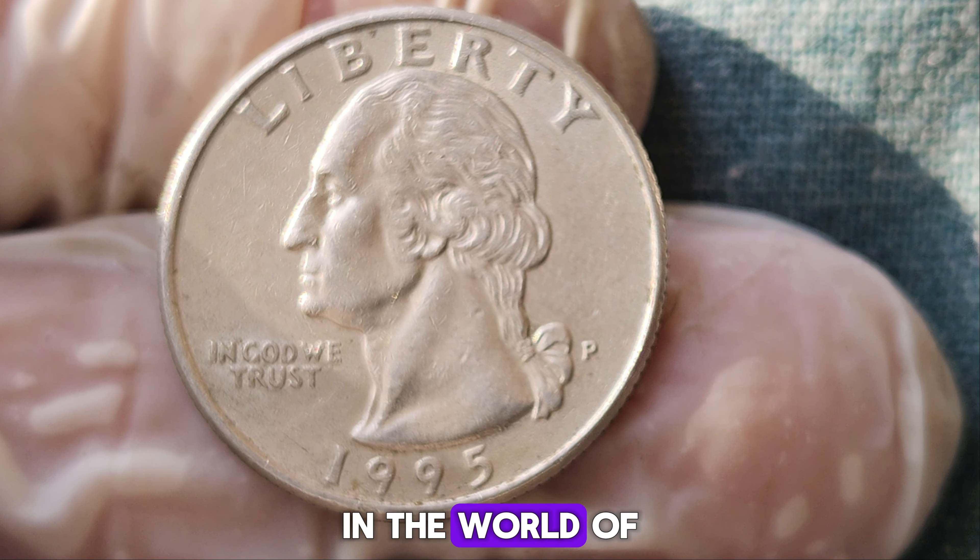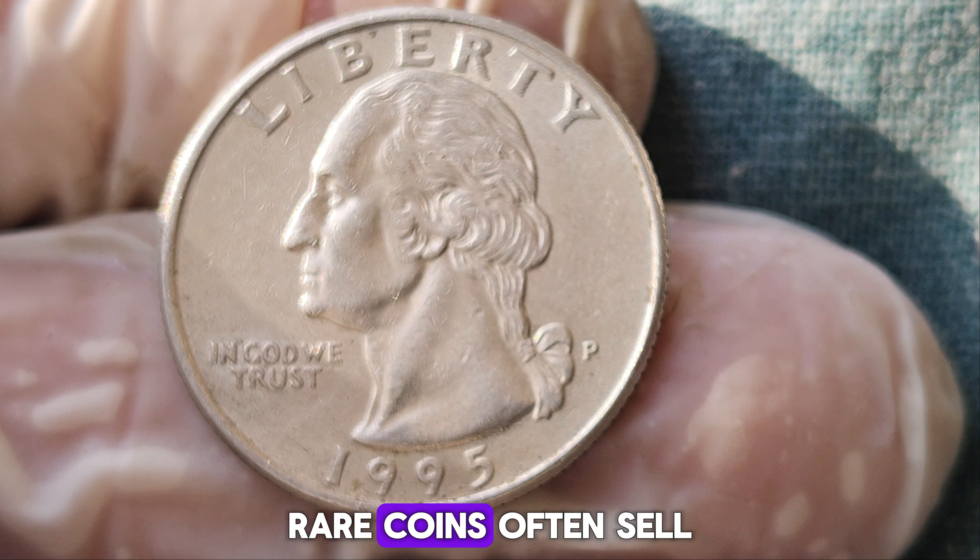Serious collectors are willing to pay a premium for such unique pieces. How did this coin reach such a high value? The answer lies in the world of auctions and private collectors. Rare coins often sell for extraordinary prices at auctions, especially when multiple collectors are vying for the same piece. The 1995 P-quarter dollar fetched $1.4 million due to its unmatched rarity and the fierce competition among top-tier collectors. It's a testament to the fact that in numismatics, rarity and condition can create incredible value. This isn't the first time — coins like the 1794 Flowing Hair Silver Dollar and the 1933 St. Gaudens Double Eagle have fetched millions at auctions. The 1995 P-quarter dollar now joins this elite club.